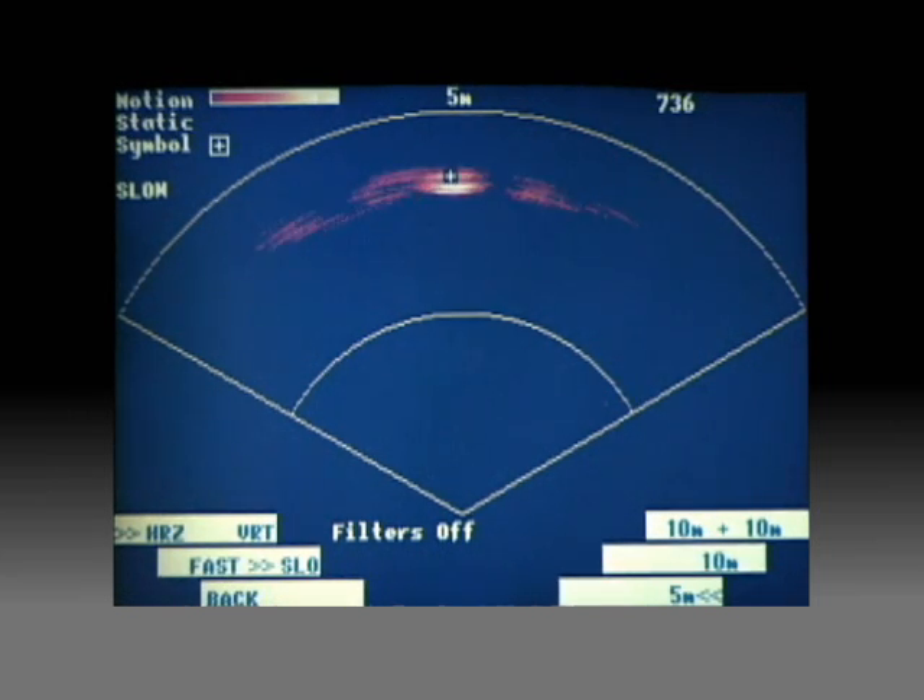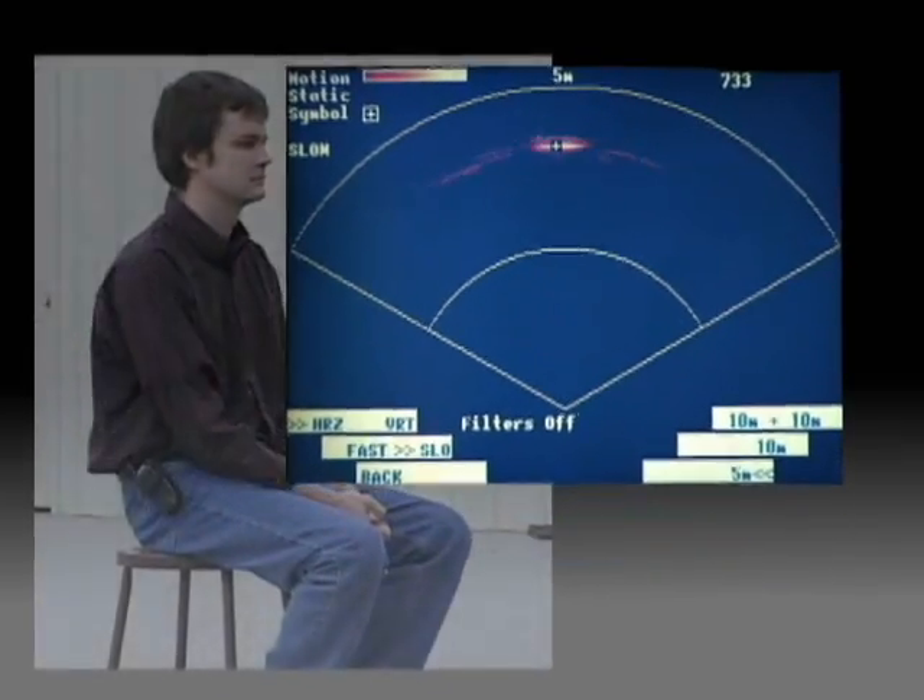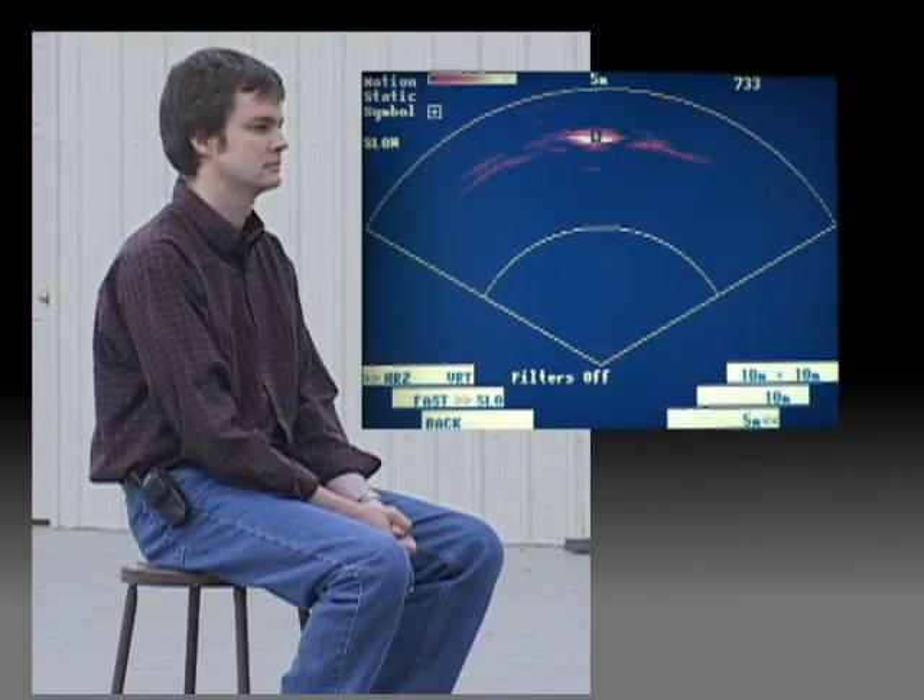The screen depicts a top-down view of the target relative to the radar operator. Motion contacts near the bottom of the screen are close to the operator, and contacts toward the top of the screen are farther from the operator. In this example, the target sits approximately 4 meters from Radar Vision 2.